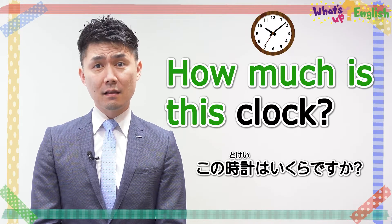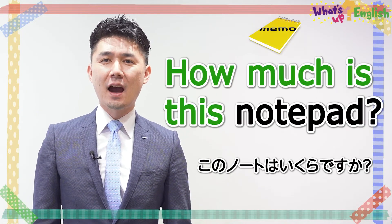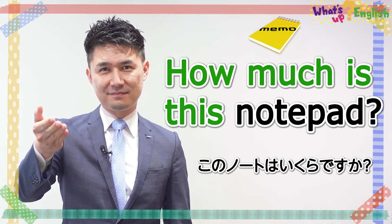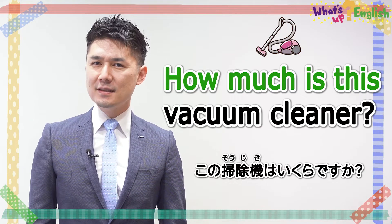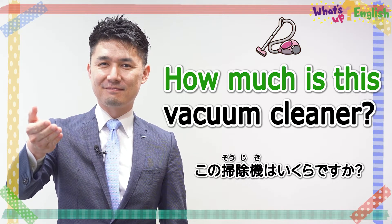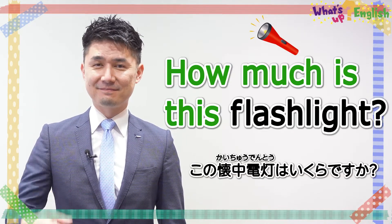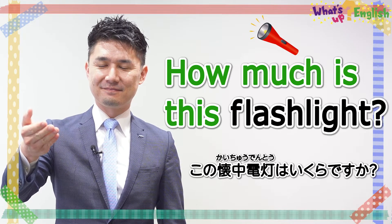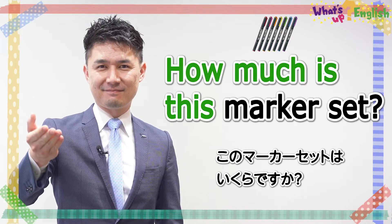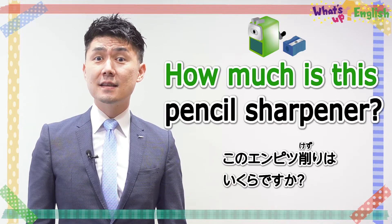How much is this clock? How much is this notepad? How much is this vacuum cleaner? How much is this flashlight? How much is this marker set? How much is this pencil sharpener?